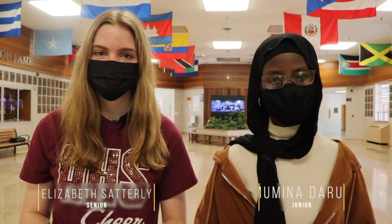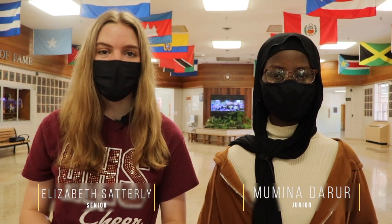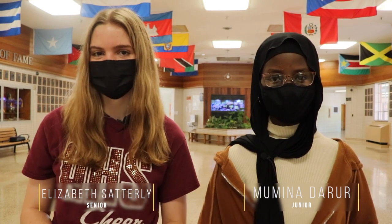Welcome to Atherton. I'm Elizabeth Satterley and I'm a senior, and I'm Amina Durer and I'm a junior, and we're going to be your virtual tour guides for today. Let's take a look at what your next four years could look like as an Atherton student.